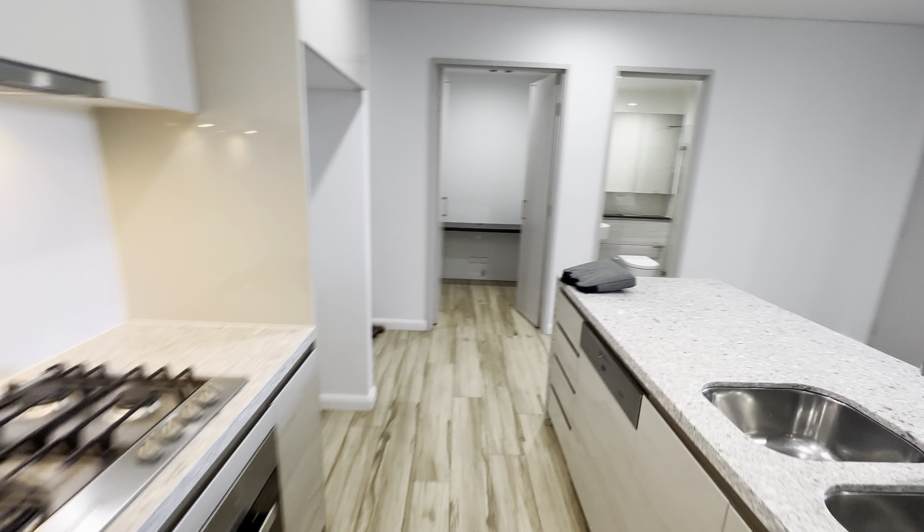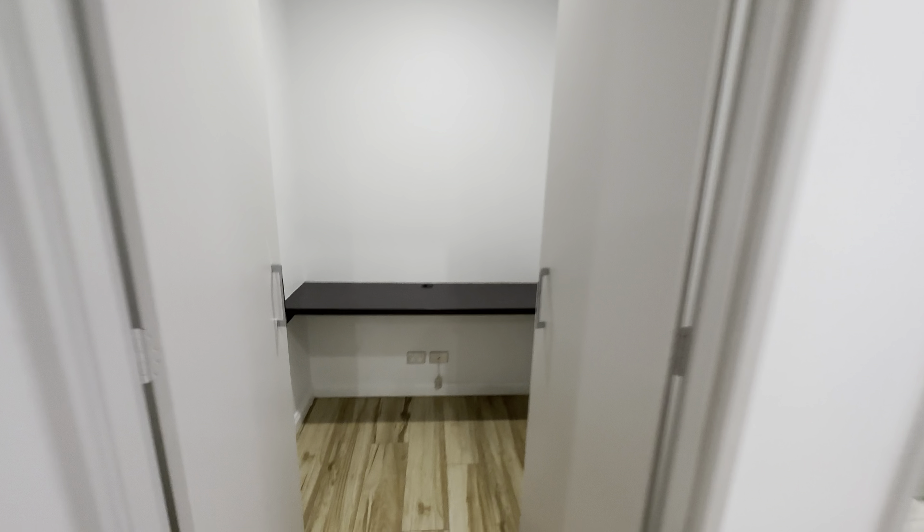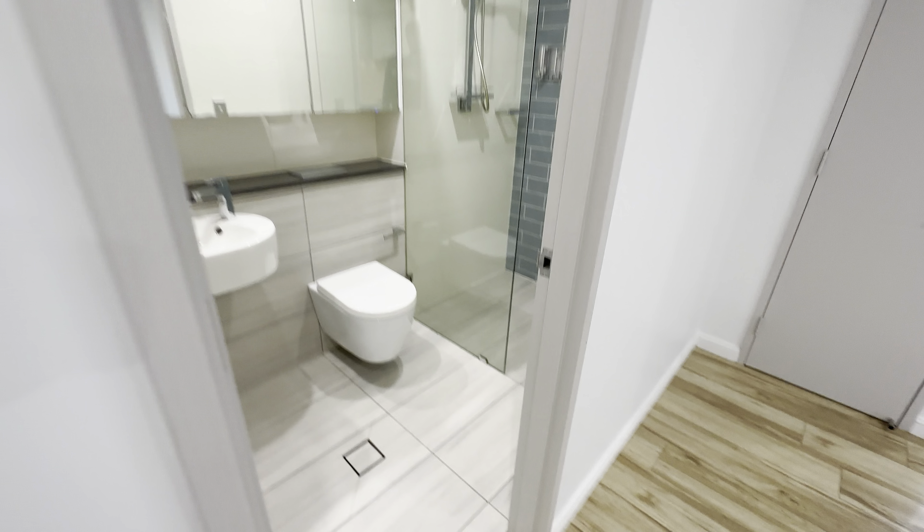This is a small study room with powerpoint ready. And then you have the second bathroom.